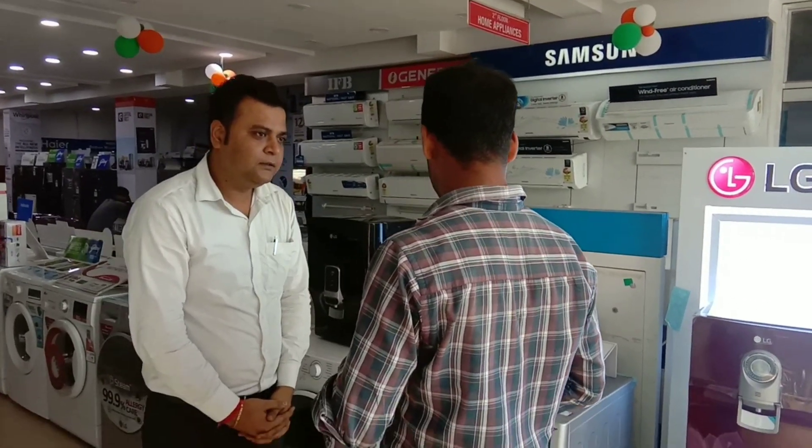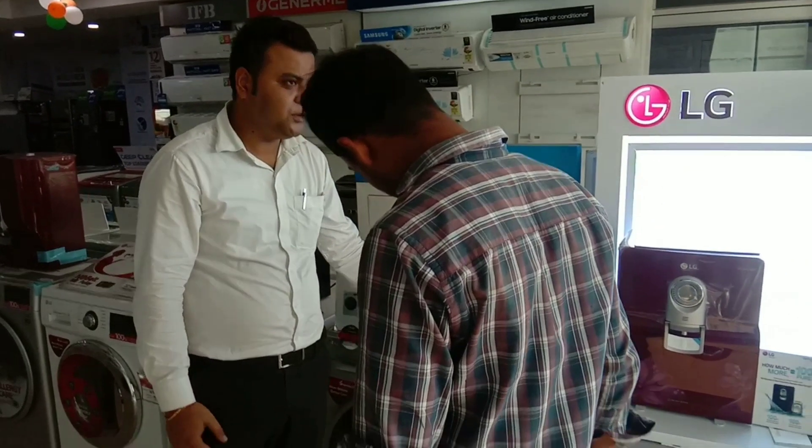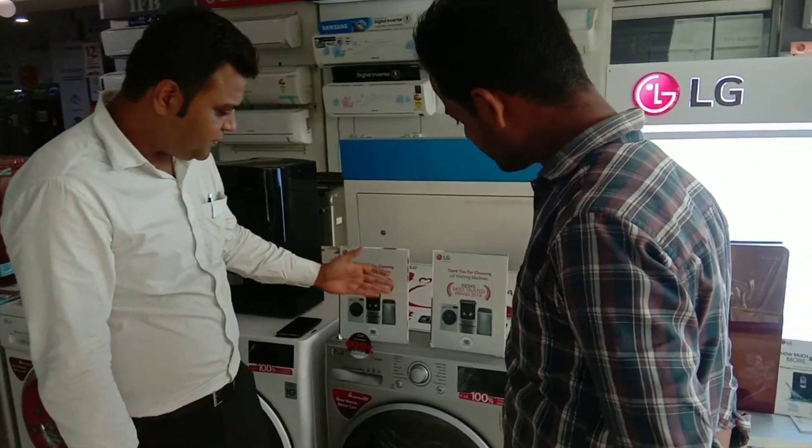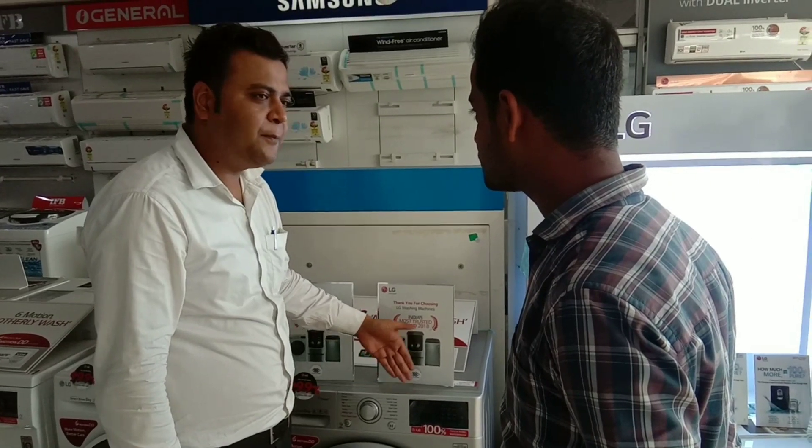I will show you the best washing machine in the industry. The most important thing about this washing machine is to give you a hygienic wash.